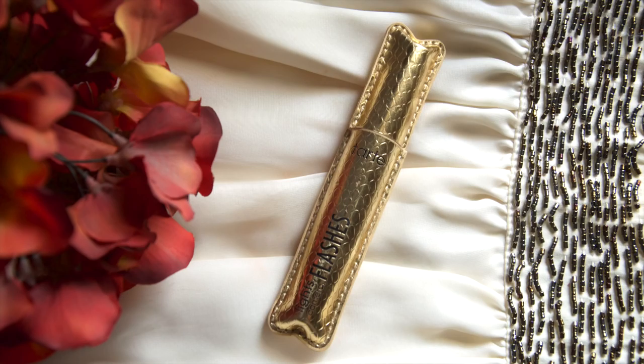The next item is the Tarte Lights Camera Flashes Mascara. I can't stop raving about this product. I've been using it for special occasions and parties. It creates a great amount of volume on the lashes, giving them a really full look and the illusion of false eyelashes — which I find tedious to apply. For people who like to keep it natural, this is perfect. I like to wedge the wand at the base of the lashes and pull it out in a zigzag motion to reach every lash.